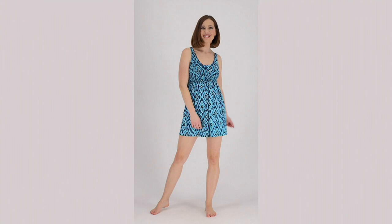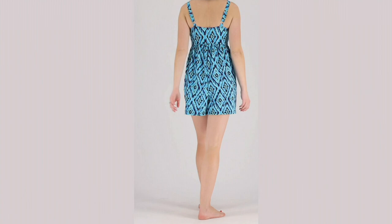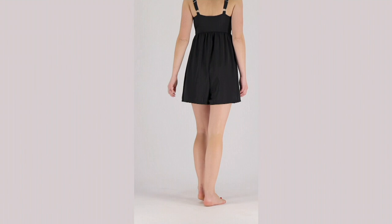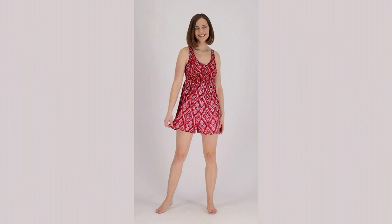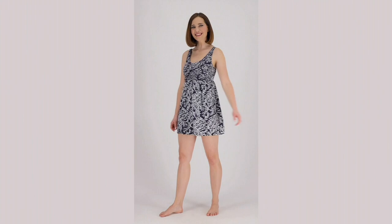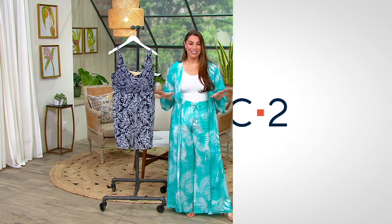Look how beautiful this looks on — so cute, very comfortable, and very forgiving because of that empire waist. Nothing is grabbing at you. Imagine wearing this to a water park — it would be perfect. You have that modesty we're always looking for, walking up and down stairs or running around after the kids, or just enjoying yourself at the beach. You don't even have to put a wrap on — this is all in one. It's great if you need to get up and get something to eat or drink.